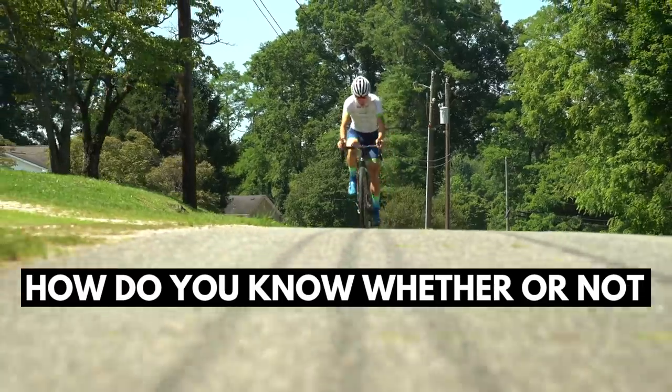How do you know whether or not you're overtraining as a cyclist? Proper training is a fine line between too little and too much, and finding that line can be difficult. Today we're going to go into the science on different types of overtraining, how overtraining negatively affects your performance, how to tell if you're overtrained, and how to set up your training in order to avoid it.